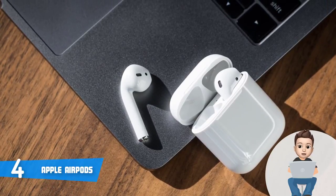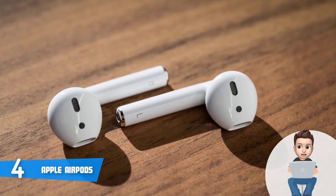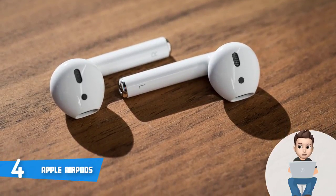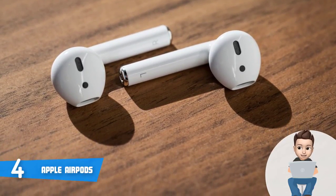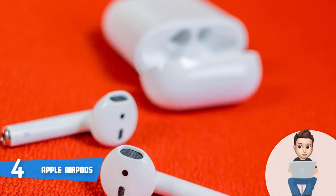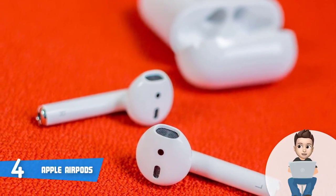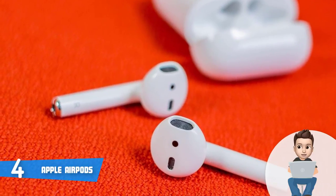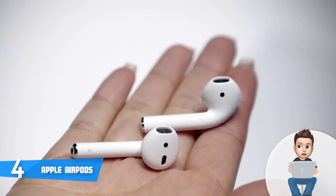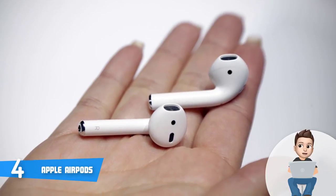To adjust volume or skip tracks, you'll almost entirely use Siri with just a double tap on either bud. The AirPods pack dual beamforming microphones, dual optical sensors, and motion detecting so you can answer or reject calls. Bluetooth works very fast and simply — open the AirPods case next to your phone, press the pairing button, and they're paired. This unit offers a great sound experience.